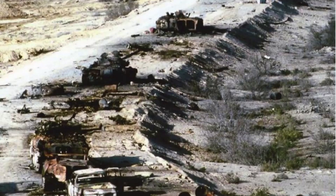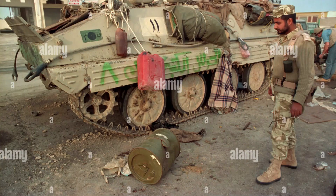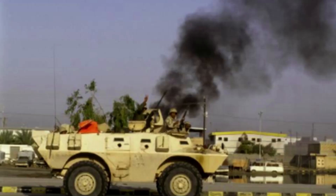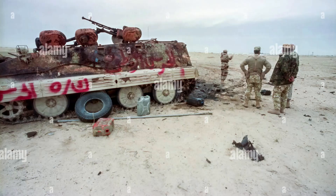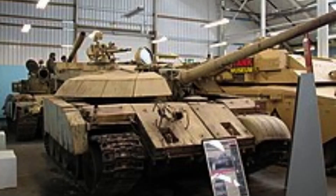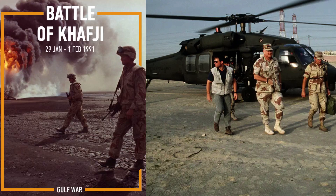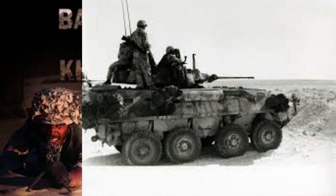Working together seamlessly, the multinational platoon successfully navigated the complex battlefield, coordinating their efforts and leveraging each of their strengths. They launched a coordinated assault on the Iraqi position, with the Americans providing covering fire, the British providing suppression, the French soldiers leading the assault, and the Saudi soldiers offering crucial knowledge of the terrain. Through their combined efforts, they overwhelmed the Iraqi defenses and secured their objective, continuing to advance towards liberating Kuwait City. This story highlights the effectiveness of a diverse, multinational coalition working in harmony under difficult circumstances.